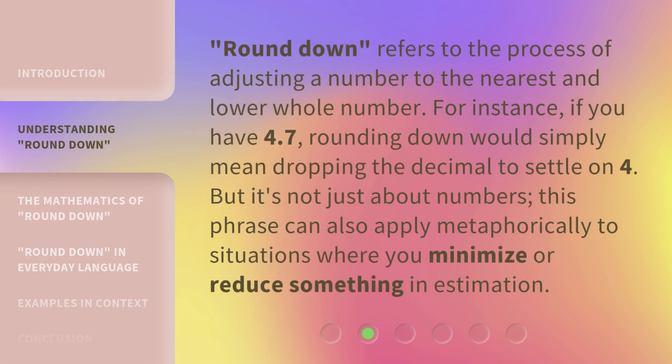Round Down refers to the process of adjusting a number to the nearest and lower whole number. For instance, if you have 4.7, rounding down would simply mean dropping the decimal to settle on 4. But it's not just about numbers. This phrase can also apply metaphorically to situations where you minimize or reduce something in estimation.